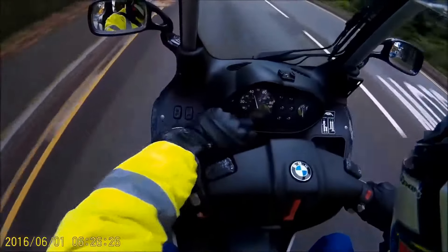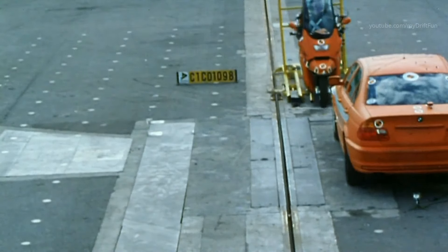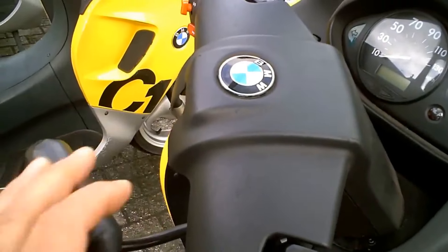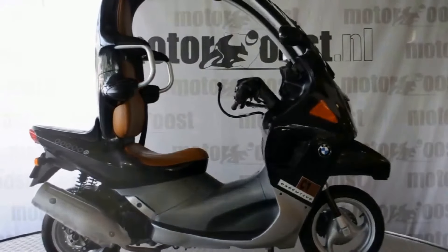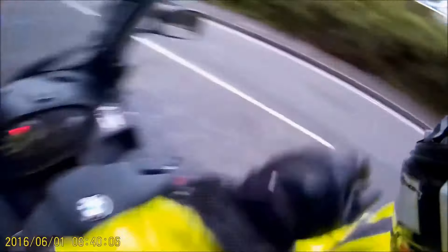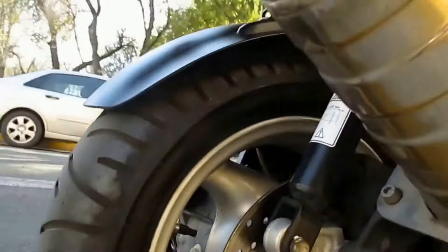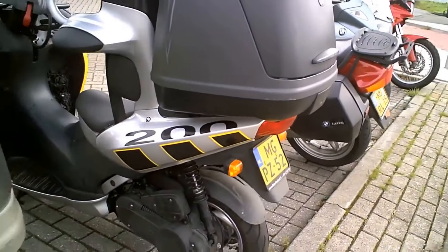When it comes to the second-hand market for the BMW C1200, you will find a range of options available for those looking to own this unique and stylish motorcycle without breaking the bank. With its distinctive design and innovative features, the BMW C1200 has gained a loyal following among riders who appreciate its practicality and safety features. In the second-hand market, you can often find well-maintained BMW C1200 motorcycles at a fraction of the cost of a brand new model. This makes it a great option for riders looking to experience the thrill of riding this iconic motorcycle without the hefty price tag. Plus, buying second-hand can also give you the opportunity to customize and personalize your BMW C1200 to make it truly your own. Whether you're a seasoned rider looking to add a unique motorcycle to your collection or a newbie wanting to experience the joy of riding a BMW C1200, the second-hand market is worth exploring.